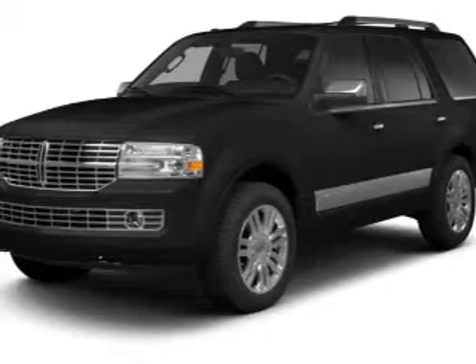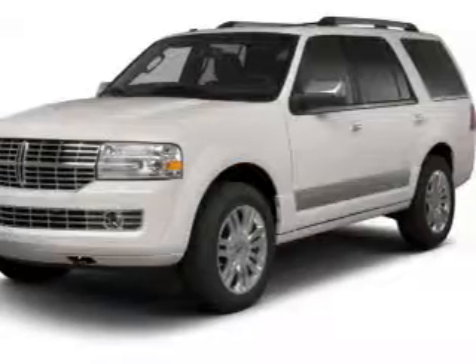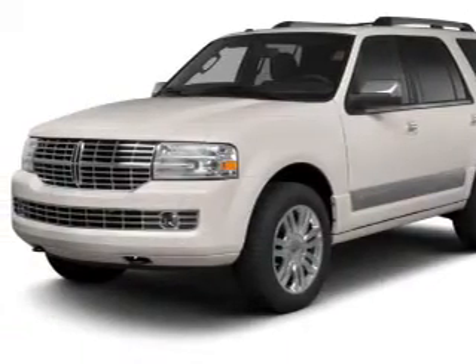Get noticed in this 2013 Lincoln Navigator. Everything you need under one roof with this great vehicle. With a powerful 8-cylinder engine, the powertrain includes 4-wheel drive, driven by a 6-speed automatic transmission.